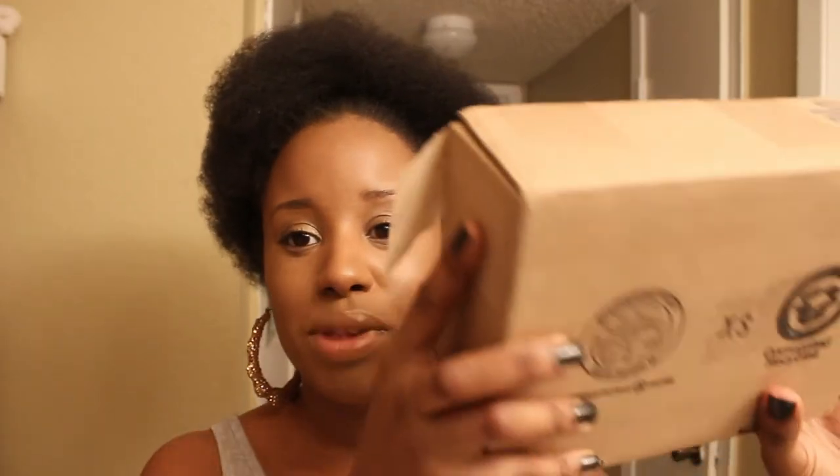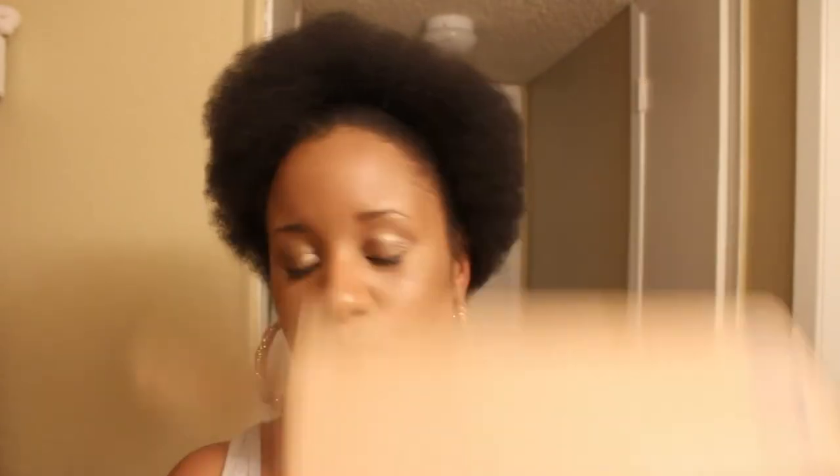Check her channel out down below and let's get into it. So this is what the box looked like — it was heavy and I was really pleasantly surprised. When I opened it, it was just filled with all kinds of stuff. It was like Christmas!